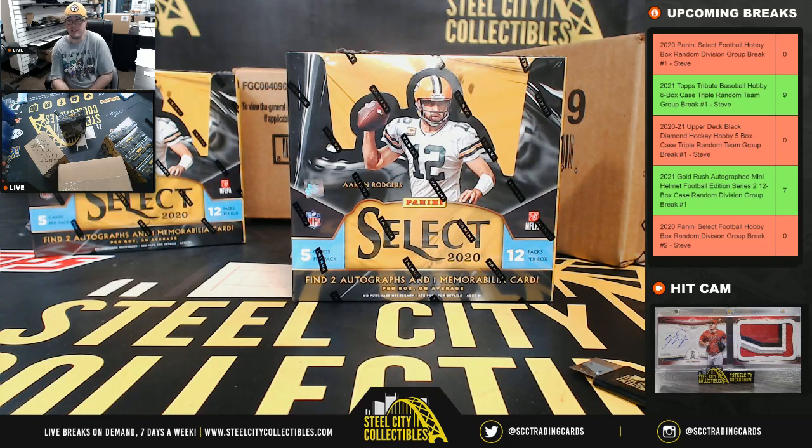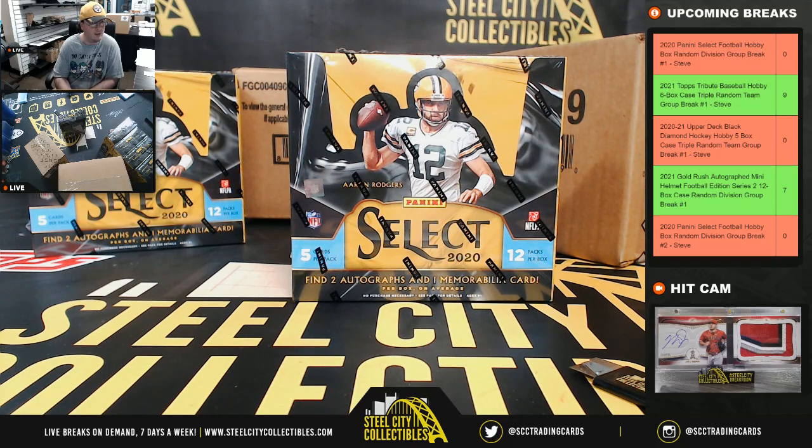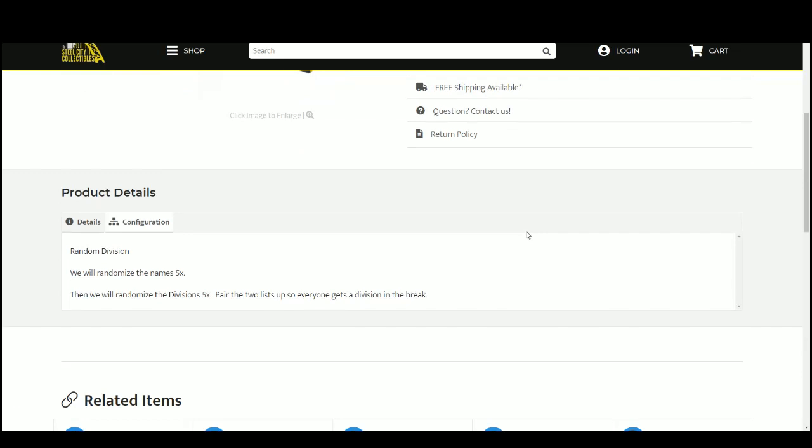Our first break today: 2020 Panini Select Football Hobby Box Random Division group break number one. This is a random division break, so we're going to randomize our names five times, then we'll randomize the divisions five times. We'll pair the two lists up so that every customer gets a division in the break and receives all cards from the teams within their division.